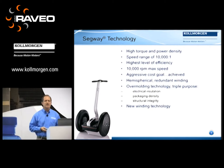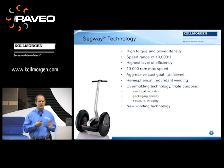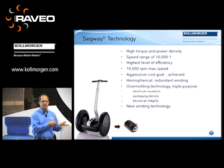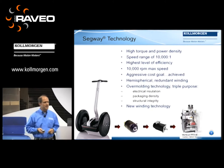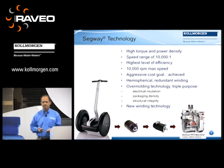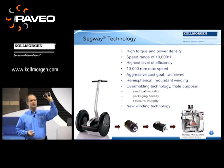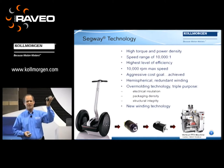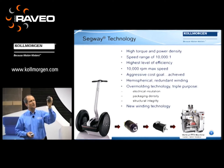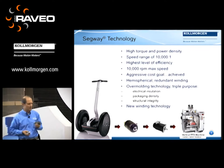One thing that came out of that is what we call a hemispherical redundant winding — basically the motor can operate as two motors in one, with a limp-home mode providing redundancy. The overmolding technology we developed for this motor had triple purpose: electrical insulation, packaging density to make the motor smaller, and structural integrity as part of the bearing support. A new winding technology allowed us to achieve slot fills that produce a lot more torque. That technology was then used in our standard rotary AKM series found on packaging machines — technology explored, harnessed, and applied, in this case on a vertical form fill and seal machine.